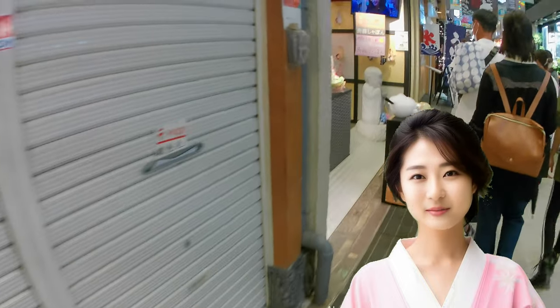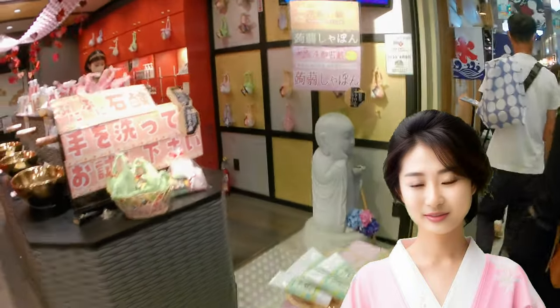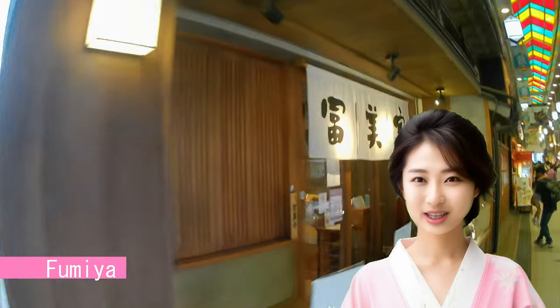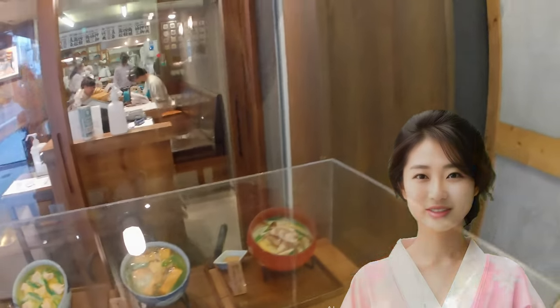Despite the pandemic restricting foreign tourists, Nishiki Market is once again bustling on both weekdays and weekends, attracting local shoppers. In Kyoto, Fumiya is the go-to place for udon. Their signature menu item is the Fumiya nabe, a hot pot udon. Lunchtime often sees long lines, but it's worth the wait for the deliciousness.